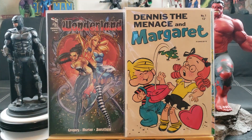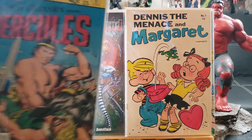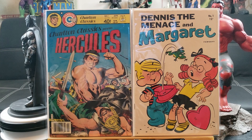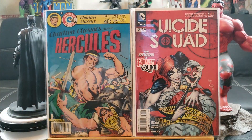Dennis the Menace and Margaret number one — look at that, 12 cents. This has got to be late 1960s. Here's a Charlton Classic Presents: Hercules number one — 40 cents, I'm assuming early 70s maybe. Suicide Squad number seven featuring the origin of Harley Quinn — kabam, finally having that in my collection!